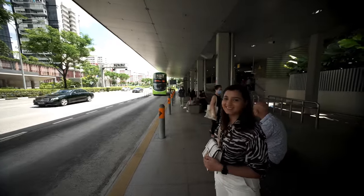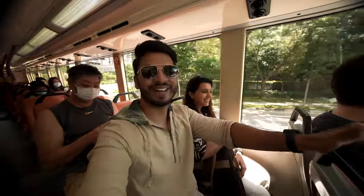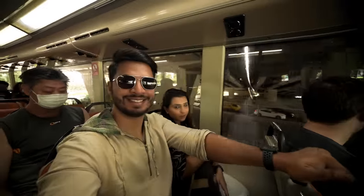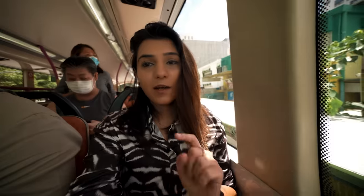We took the underpass to cross to the opposite side and managed to get on a double-decker bus. We grabbed a great spot at the front. The current bus stop code is 60299 and our destination stop is 02171 — keep those in mind so you can track your stop easily. There's a big window at the front and side, so the city view is amazing.